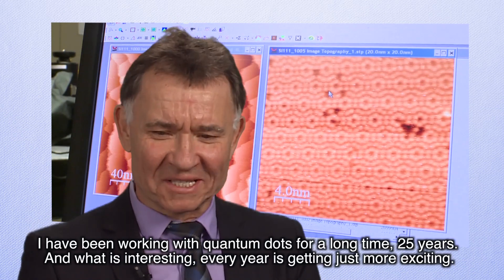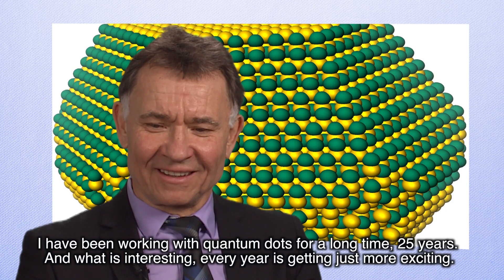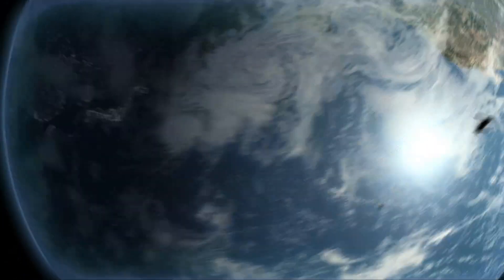I have been working with quantum dots for a long time — 25 years. And what is interesting, every year is getting just more exciting.